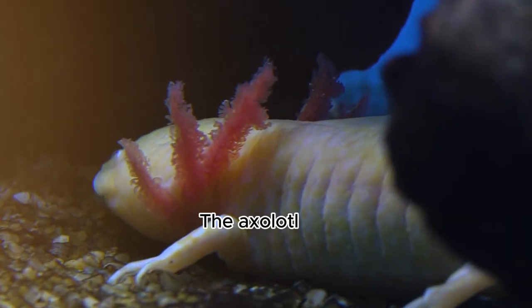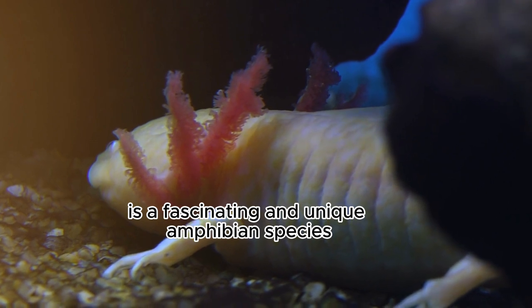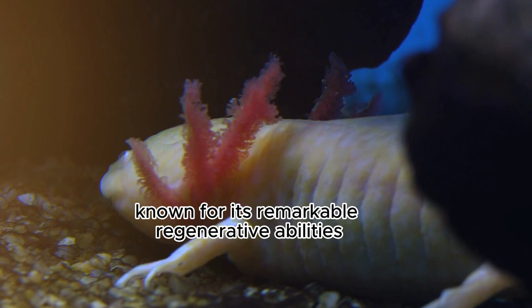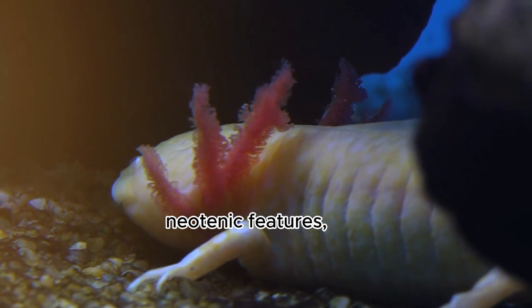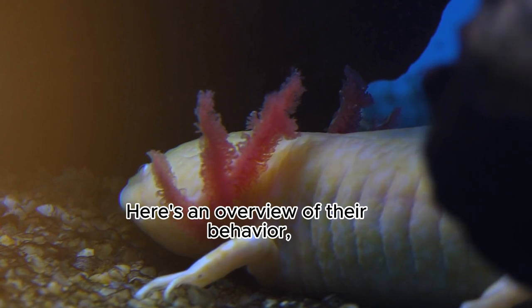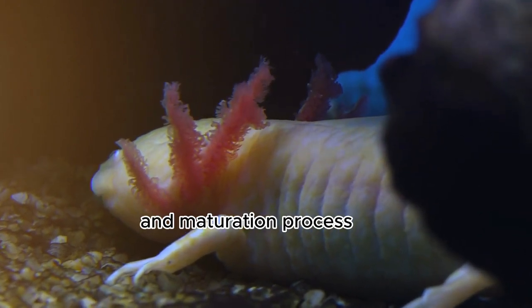The axolotl, Ambystoma mexicanum, is a fascinating and unique amphibian species known for its remarkable regenerative abilities, neotenic features, and intriguing life cycle. Here's an overview of their behavior, characteristics, and maturation process.